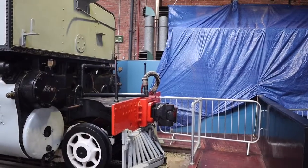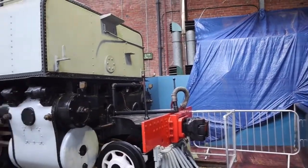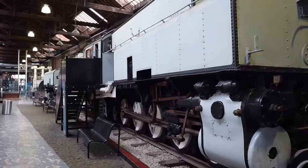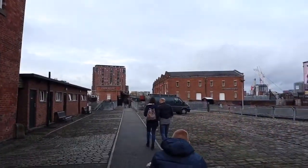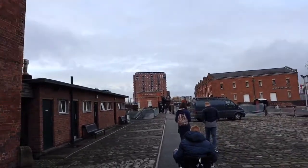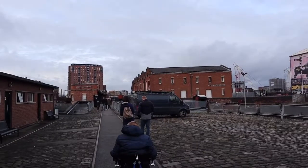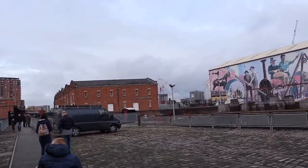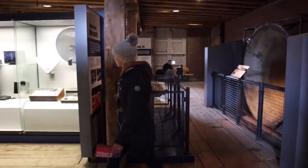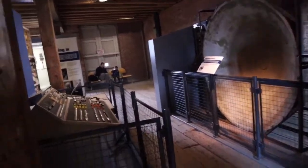On the whole I would say it's very accessible here, apart from some building work going on. We've come out of the powerhouse and we're heading towards the station building. The 1830 warehouse is over there.